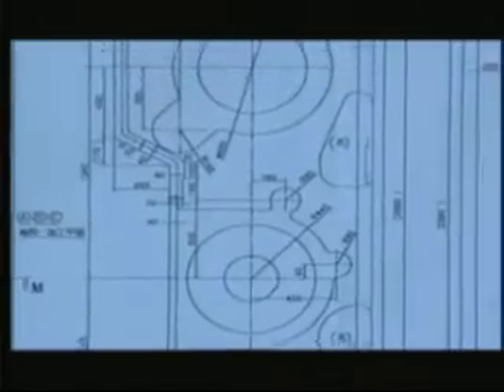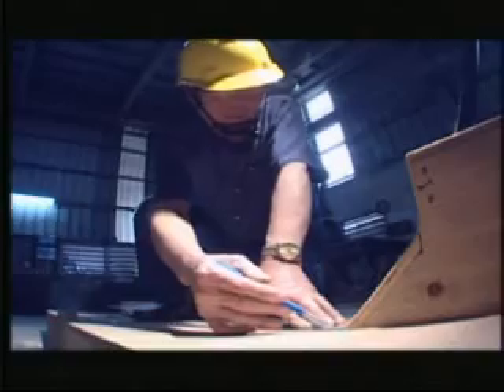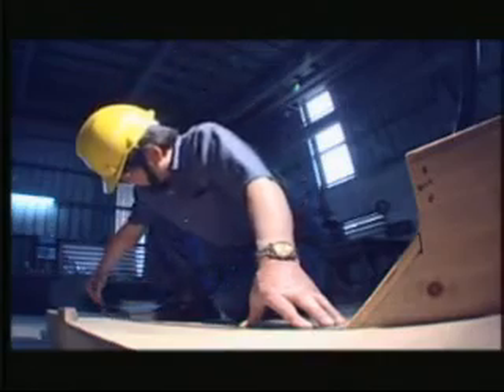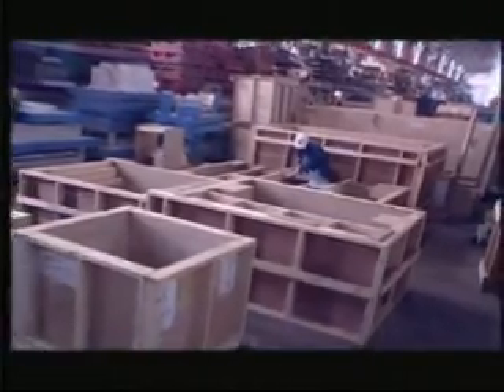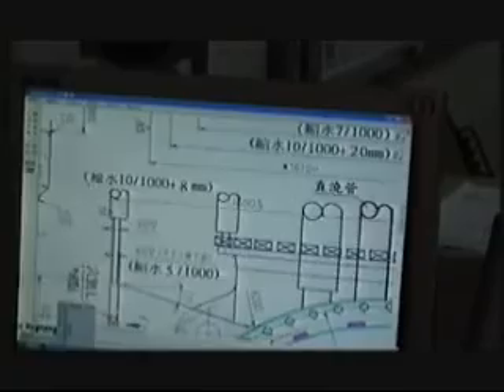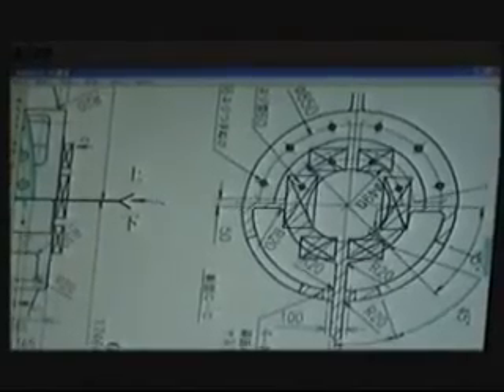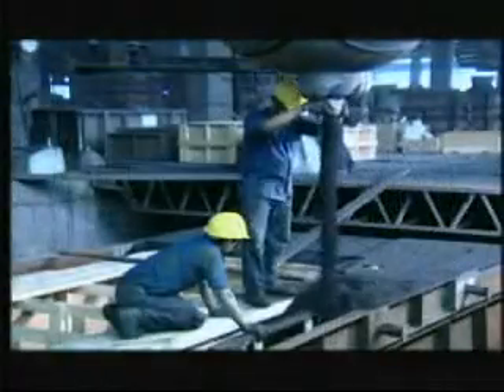Before production, blueprints have to be confirmed and wood patterns will be made. Before the patterns can be used for casting production, our pattern specialists will check all measurements and details. After the wood patterns are completed, pre-production casting design will be in place. To achieve perfect designing, top professional engineers will be called upon to do sand mold planning.